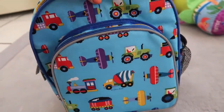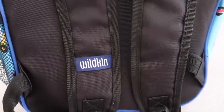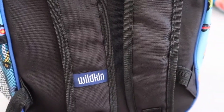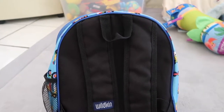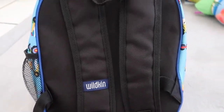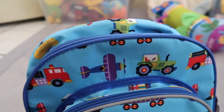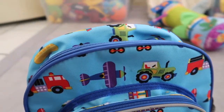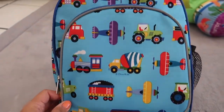This is from a company called Wildkin. It's a privately owned business located in Tennessee. They have other stuff besides little backpacks — matching lunch boxes, sleeping bags, bedding, and more. But I fell in love with this backpack here for Nolan.